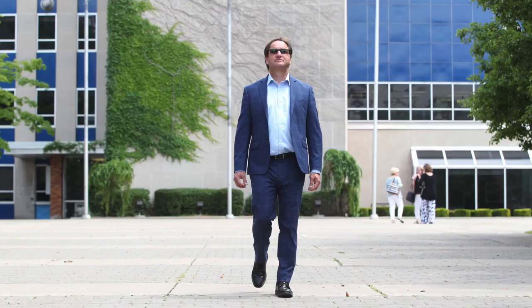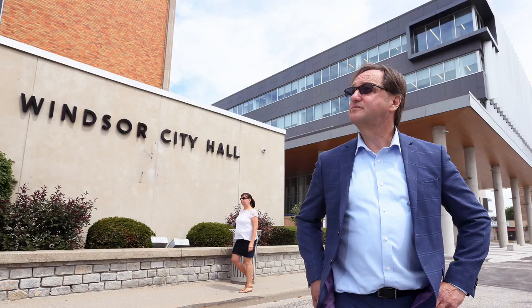I'm Tom Hunt, City Planner, standing in front of the Civic Esplanade. It's a stretch of land that goes from City Hall down to the Detroit River. And with the new City Hall being constructed, the old City Hall is coming down, and we're going to get to reimagine the space in back of me.